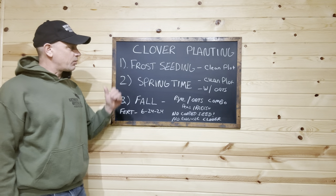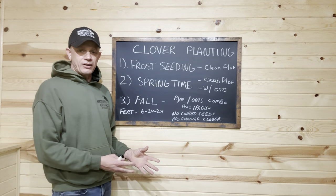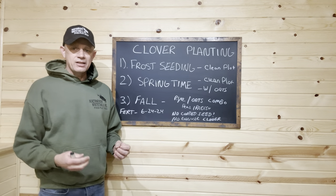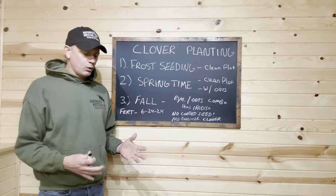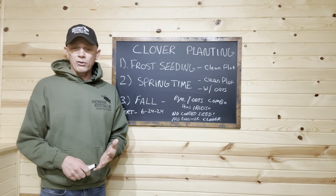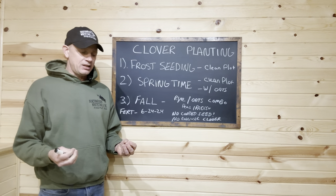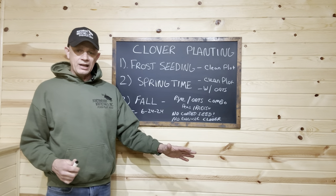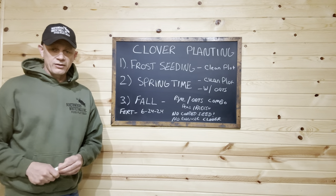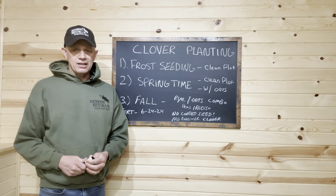When I talk about a clean food plot, I don't want you seeding clover into what I'd call a horse pasture — weeds, grasses, things that need to be taken care of. I don't like trying to spray my way out of a problem. Whether it's clover or switchgrass, I'm not afraid of using chemicals, but you're better off to mow it, get it sprayed, lightly work it up, and then come back and plant clover in the spring. If you've got a big weedy mess, I do not recommend seeding into it.